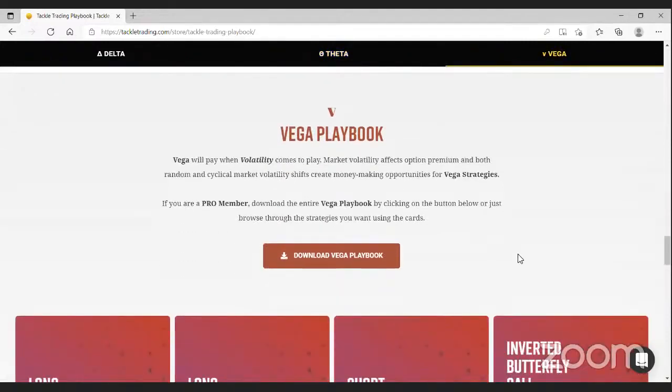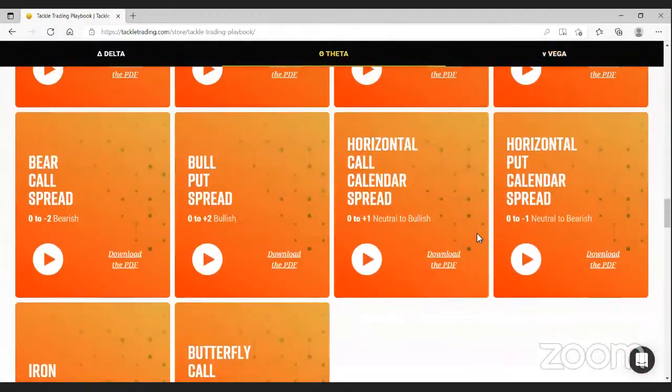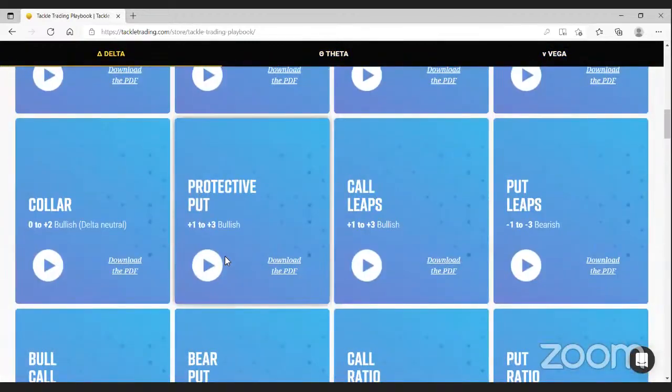Our Theta playbook is the cash flow side — we're selling options, bringing in premium, and taking advantage of the one guarantee: that today is going to pass. That includes covered calls, naked puts, credit spreads, and iron condors. Then there's the Vega or volatility playbook — bi-directional plays where we're playing into the volatility. Earnings season is a great time to think about these strategies, where we've all seen crazy moves after earnings. If history suggests a stock usually moves a lot, we can build a trade that profits if it does that again — long straddles, short strangles, and so on.